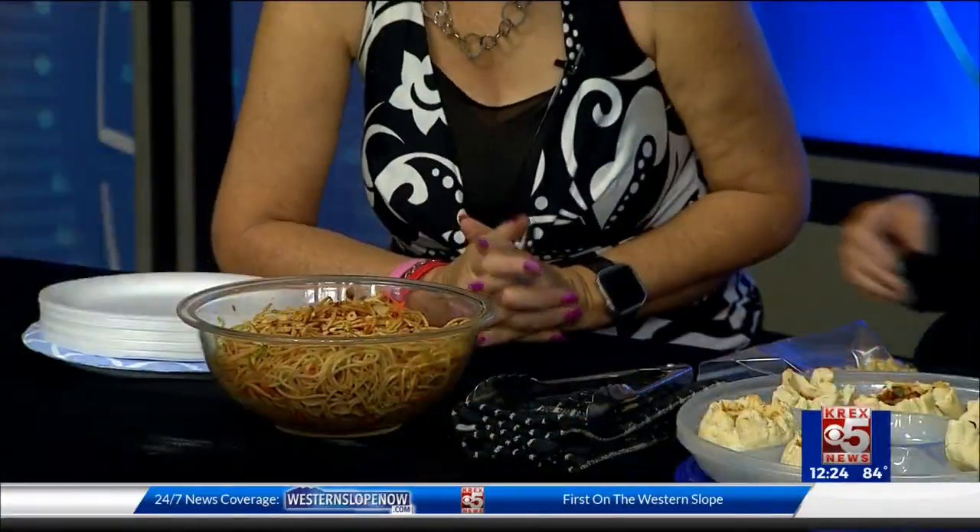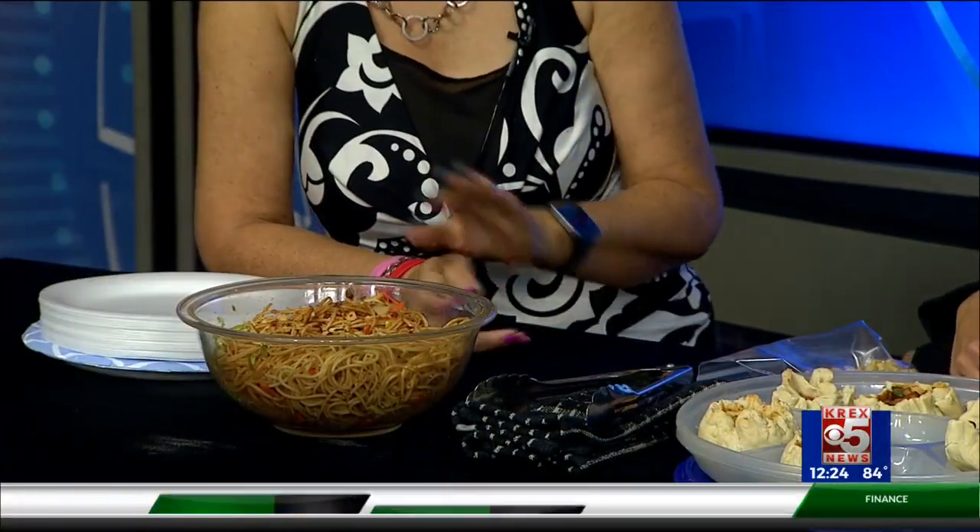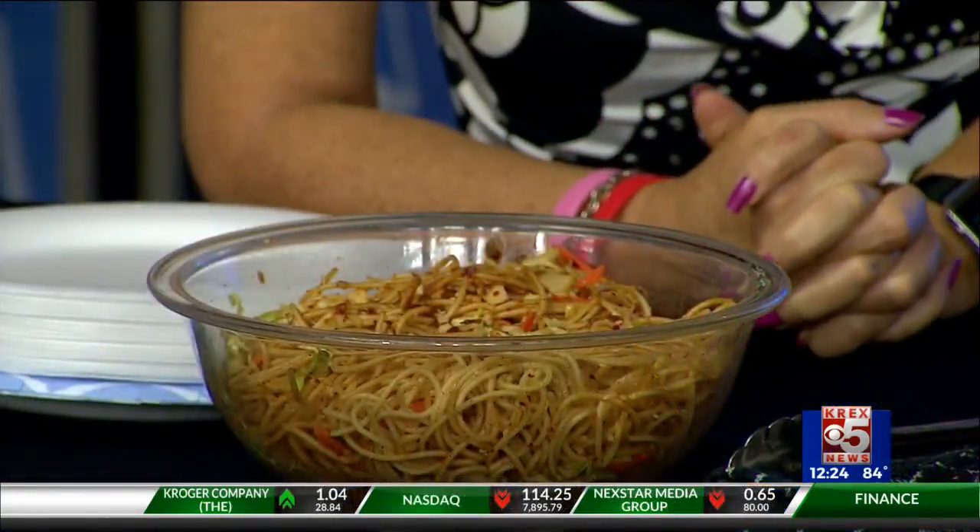And what's in these? These are the spicy noodles. They've got cabbage, they've got carrots, a little bit of the soy curls in them, and a lot of red pepper sauce and ginger.